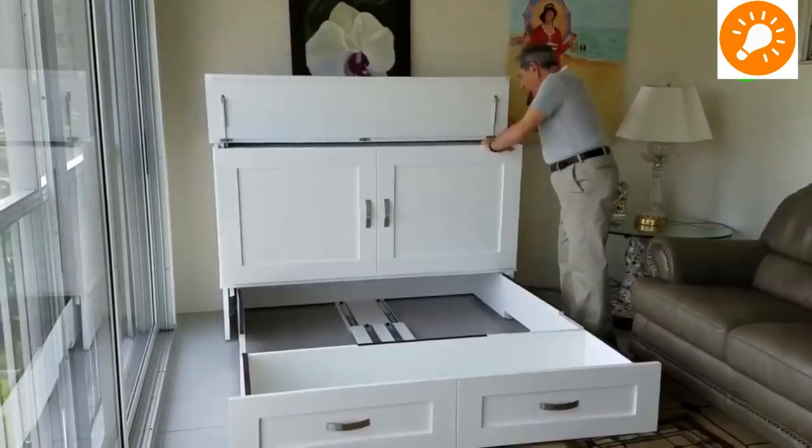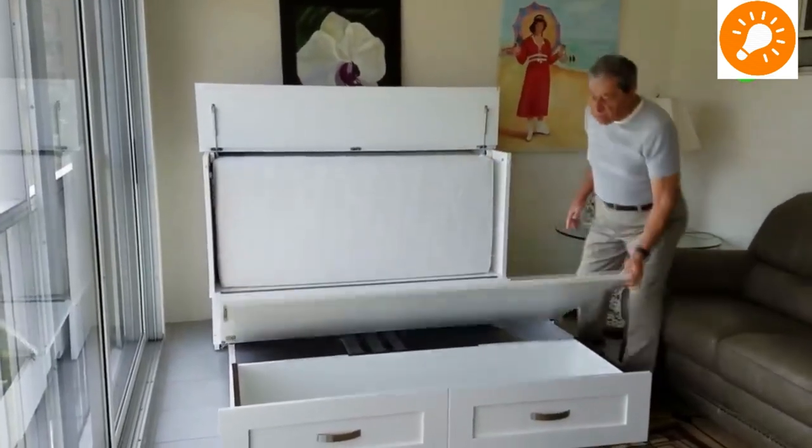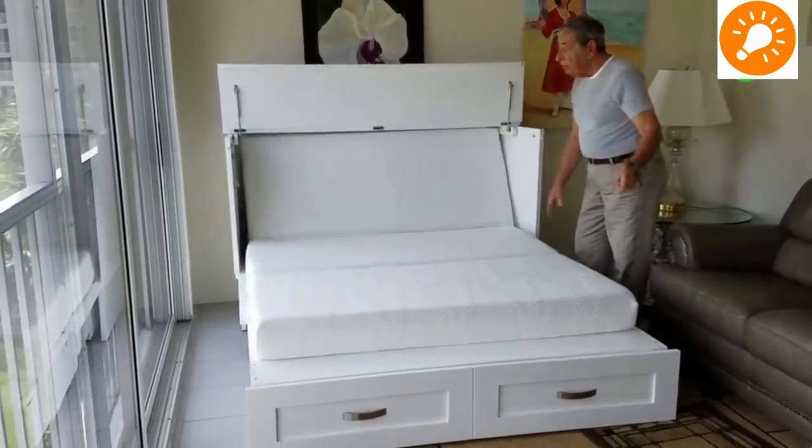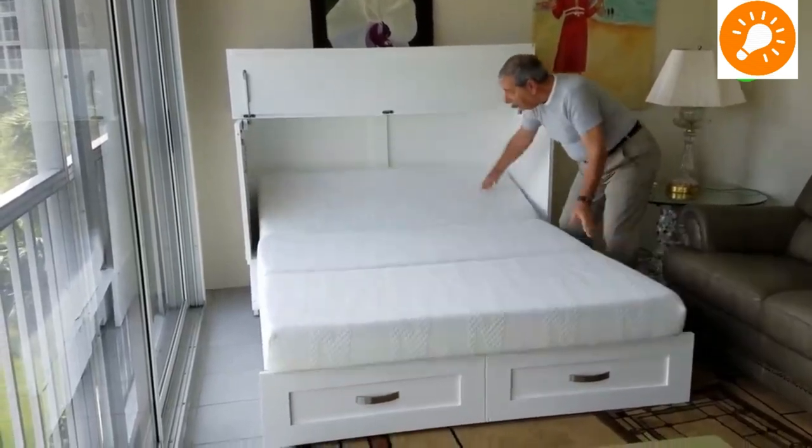This is a folding bed which can be stretched out from a cupboard-style or wall-mounted shelf style into a double bed, as you can see.